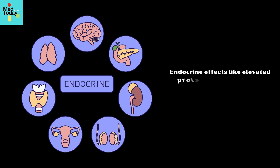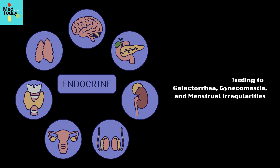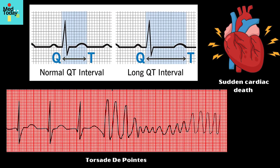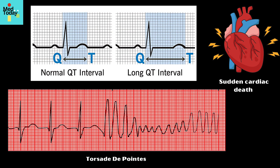Endocrine effects like elevated prolactin levels, leading to galactorrhea, gynecomastia, and menstrual irregularities; and cardiovascular effects such as QT interval prolongation, torsades de pointes, and sudden cardiac death, especially in older patients or with higher doses.